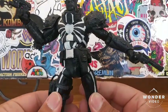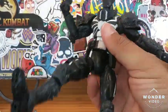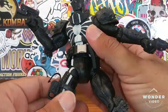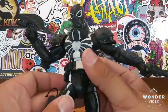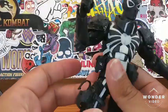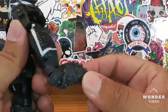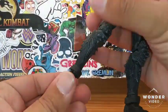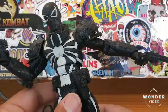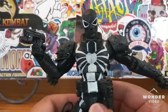He also has waist rotation. His legs are on a ball joint so they can swivel — he can kick up about that much. You don't want to force it because it does seem a little loose. You have to be careful with these ball joints because this is an older Marvel Select figure and those ball joints are not really that sturdy. There's no ankle pivoting either, which is typical for an older Marvel Select.